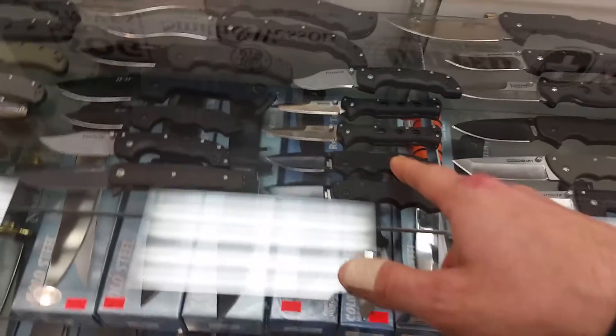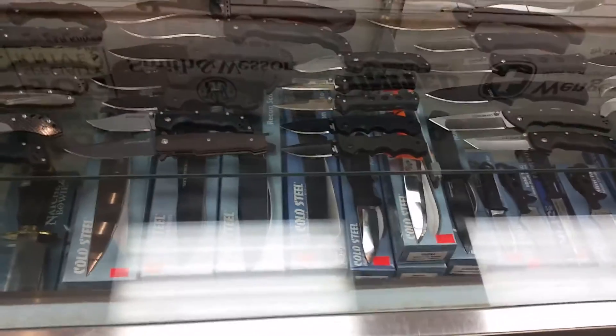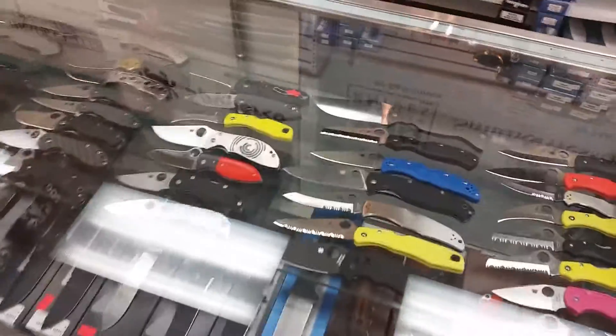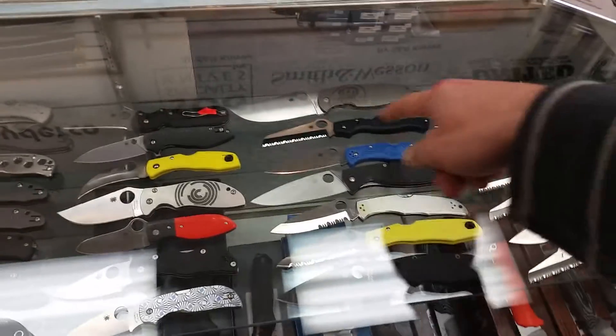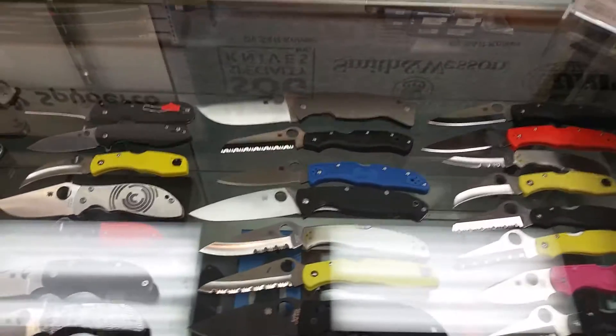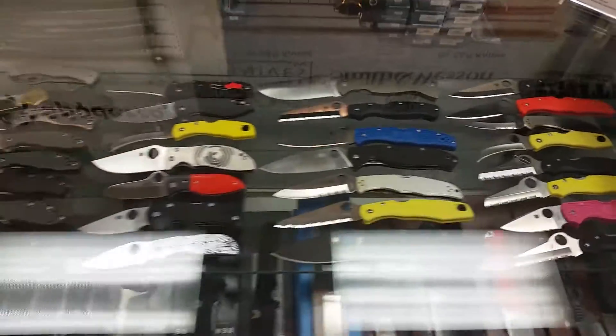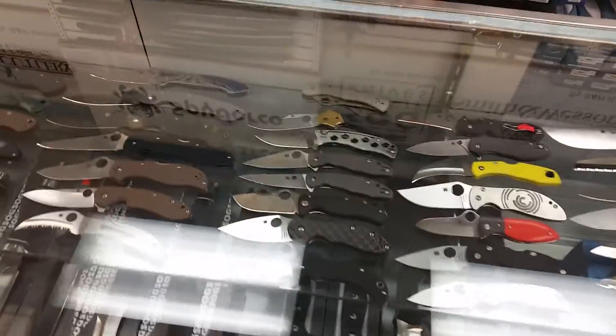One of the ones that actually caught my eye just walking in here was these mini Lawmen. I thought they were a lot smaller than that but they're actually pretty decent size. I might be walking out of here today with one of my first Cold Steels. This blue Endura here is catching my eye too — yeah, those are all their Spydercos, they got a lot of new models in too.